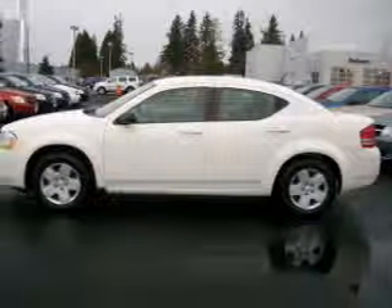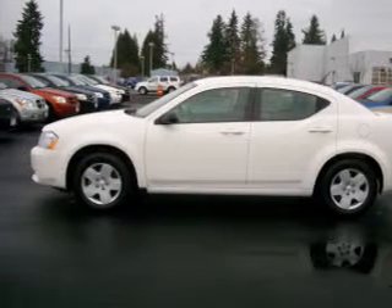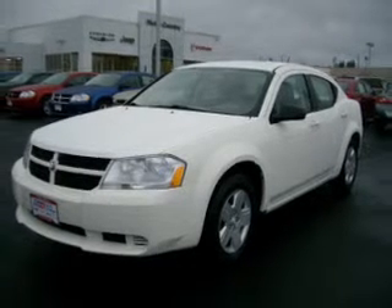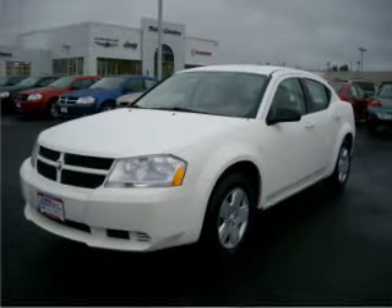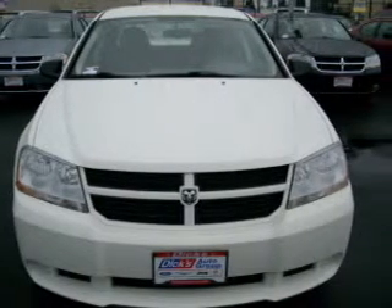Take a look at this 2009 Dodge Avenger SE that just came into Dix Auto Group. This 4-door sedan comes equipped with the following electronic features: Digital Audio Input, In-Dash Single CD Player, and MP3 Player.